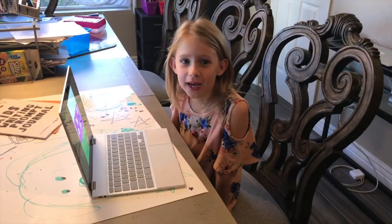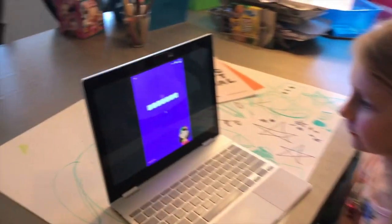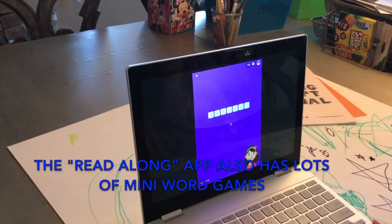There's also fun games like this one called Jumbled Words. Let's play. Jumbled up. Drag the blocks below to spell this word. Blankie.